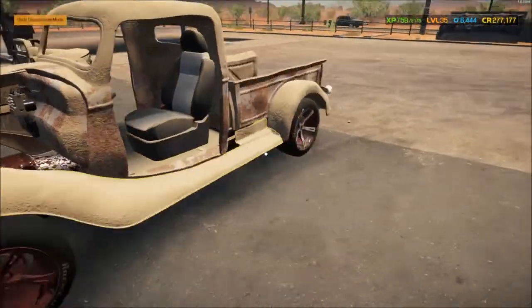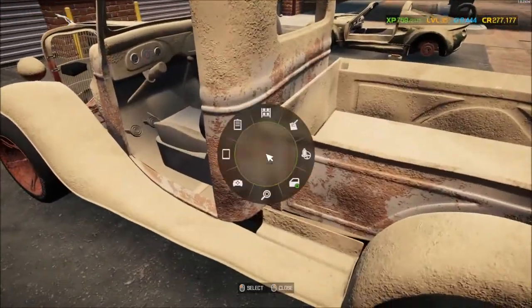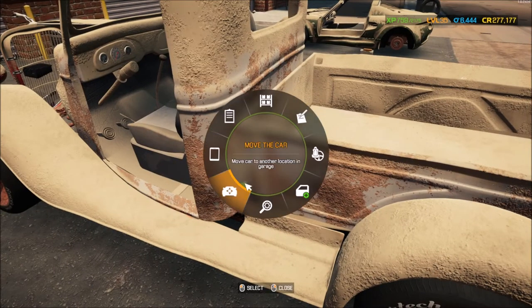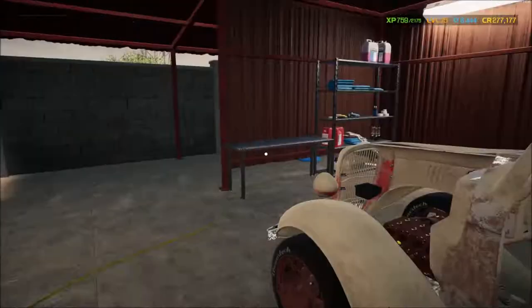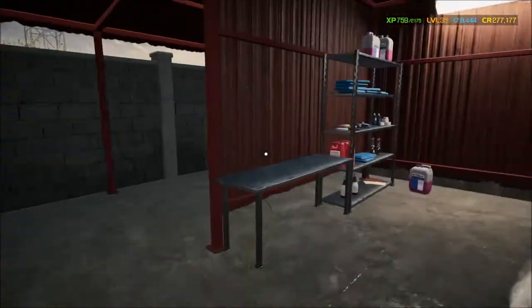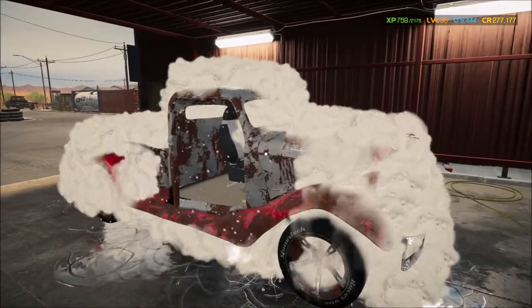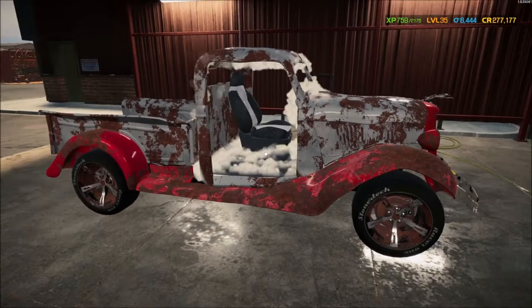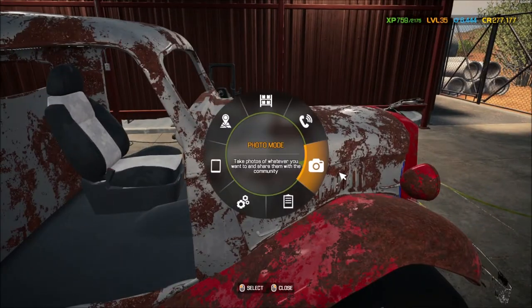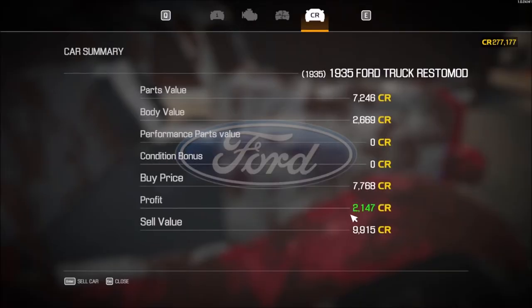So for my truck right here, we are going to send this bad boy for a wash. The miles were really high on it anyway. Why are we giving it a bath before selling? It increases the profit margin, believe it or not. We're good for $1,755 before the wash. After cleaning up the interior — look at that, $1,755 gained me about $400 just by washing it.